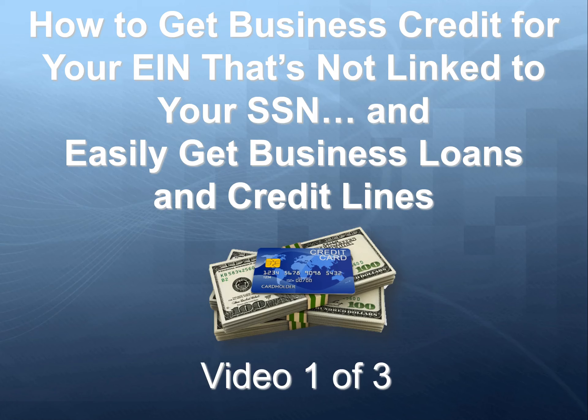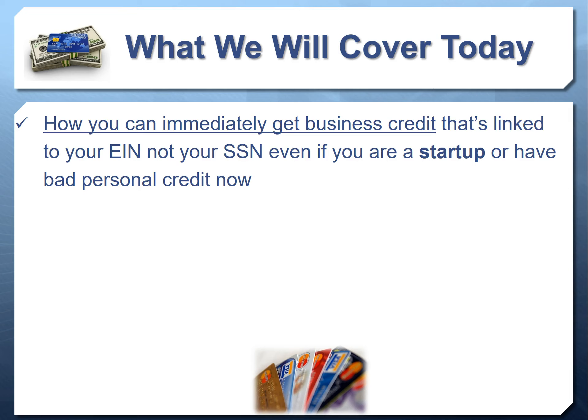Hello and welcome to video one of three where we map out how to get business credit for your EIN number that's not linked to your personal social security number, and we decode how to easily get business loans and credit lines even when you think you can't qualify for business financing. In today's video, we're going to cover how you can immediately get business credit linked to your EIN number and not your personal social, even if you're a startup or even if you have consumer credit issues.